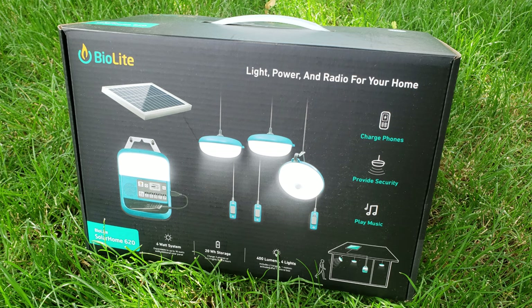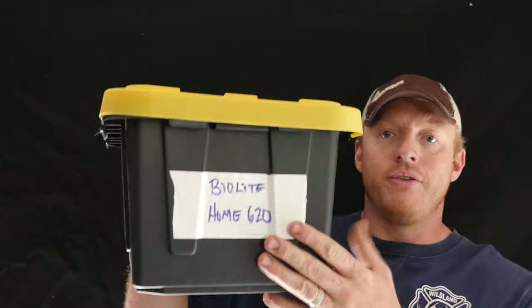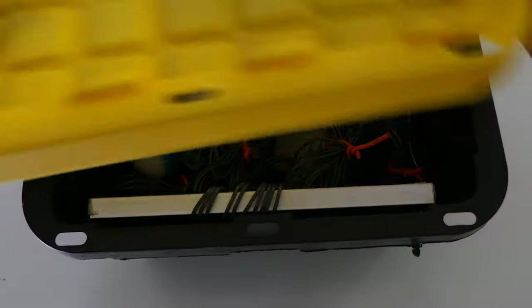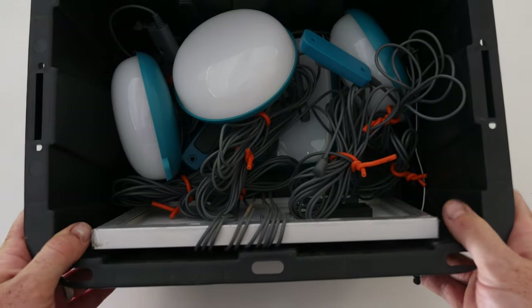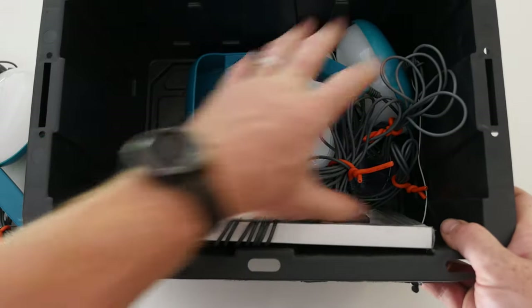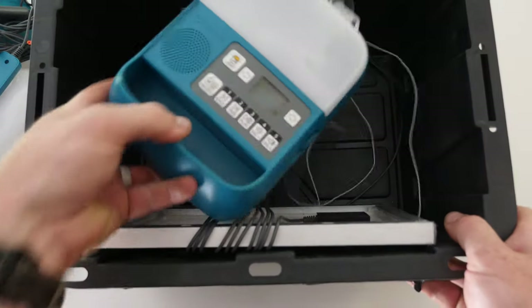This product is about the size of a shoe box. I've since transferred it into one of these yellow-top smaller totes — you can pick those up at any Home Depot or Lowe's. That's where I store all my preparations, in those hard yellow-top kits. They're sturdy, you can stack a lot of them, and this fit perfectly. I will say over the last couple months of testing, the original BioLite box has since fallen apart. Inside you're going to have three light setups, one control box, and one six-watt solar panel.